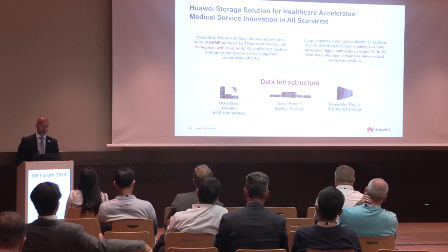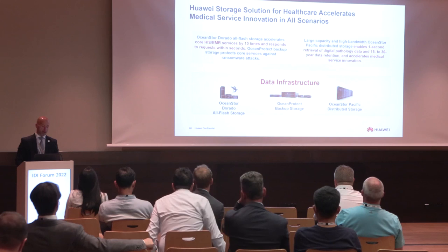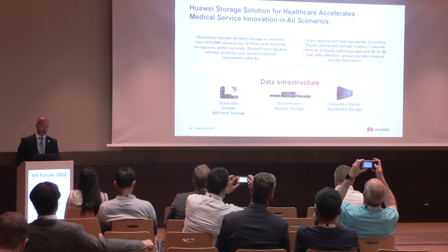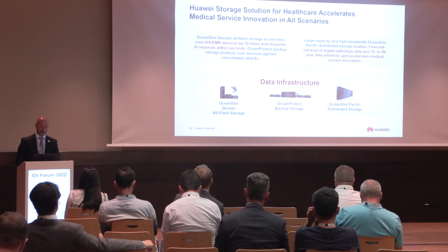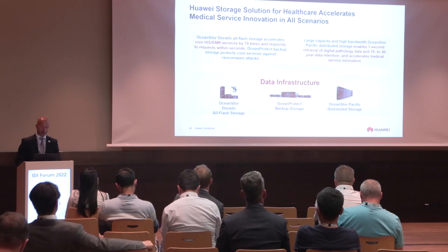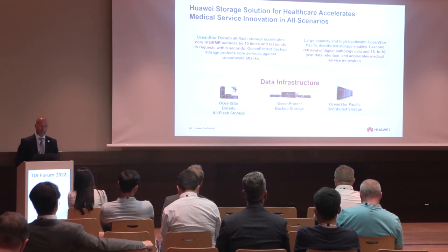To recap what we covered in these 20 minutes: OceanStore Dorado all-flash storage accelerates HIS and EMR services by 10 times with responses within seconds. OceanStore Protect backs up storage against ransomware attacks and accidental deletion. For large capacity and high bandwidth, OceanStore Pacific distributed storage enables one-second retrieval of digital pathology data, 15 to 30 years data retention, and accelerates medical service innovation.